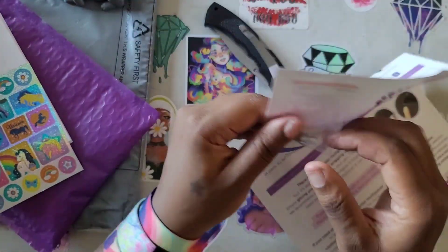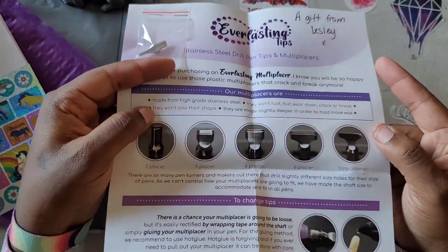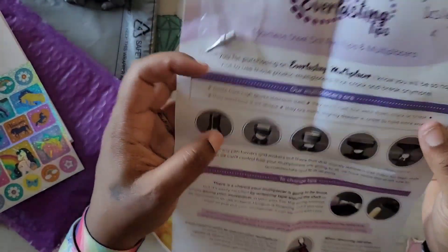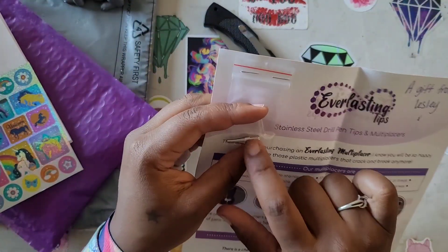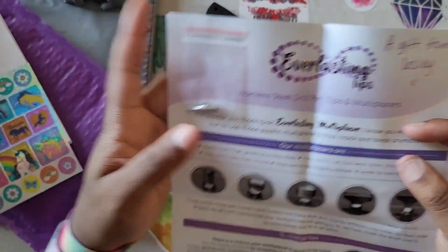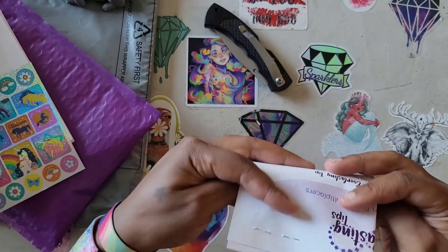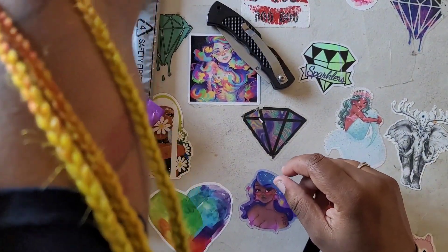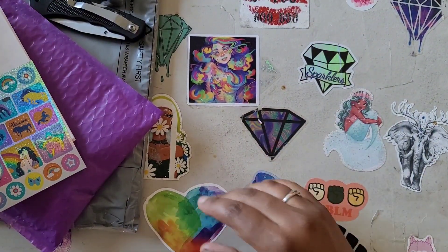We also got an Everlasting Tip - a single placer everlasting tip, and it gives you instructions on how to use it. She's actually coming out with bigger sizes now, and I can't wait to finish up the move because then I'll order one of the big multi-placers. This is a single tip placer, a gift from Leslie - thank you so so very much. I'm going to put this in this cup right here so I don't lose it.